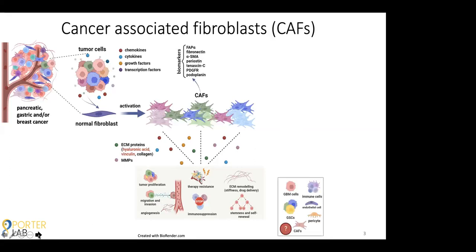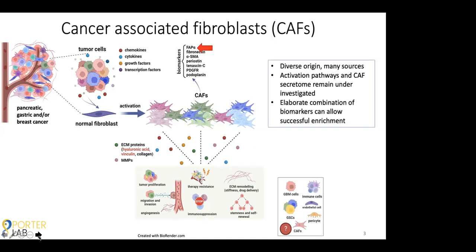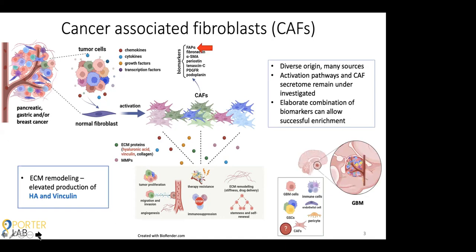Once a normal fibroblast becomes a CAF, it essentially changes its phenotype and functionality. It starts to secrete different products, and these products become more geared towards promoting progression of that tumor through a number of different mechanisms — for example, tumor proliferation, immunosuppression, and therapy resistance, among others. Two specific components of the microenvironment that have been studied extensively, and are also upregulated in the secretome of CAFs, are hyaluronic acid and vinculin, which are important to remember when it comes to CAF and tumor microenvironment biology.